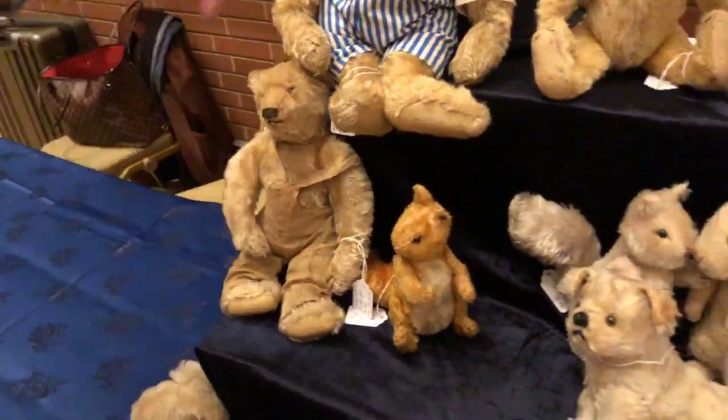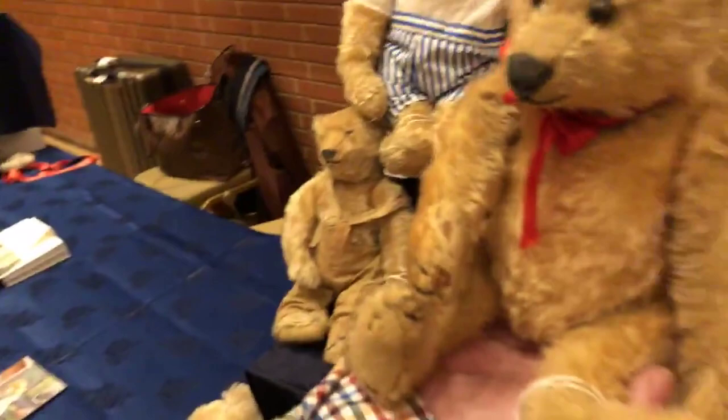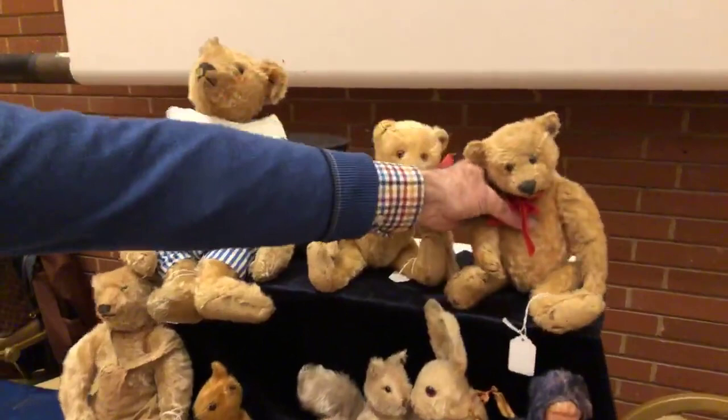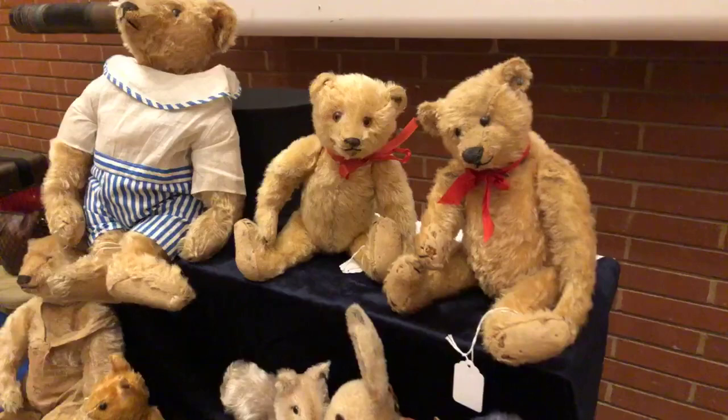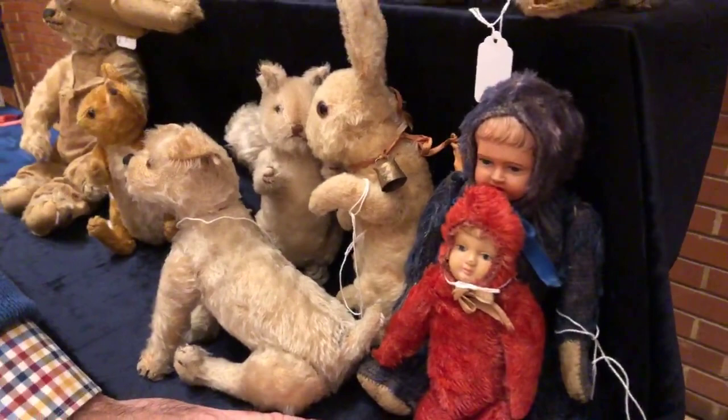This little guy over here is a Steiff and he's been loved — he's had visits from the moth fairies — but he is still in just beautiful condition. Personality! The Steiff bears have many characteristics, but some of them are those long arms, pointed nose, and long thin ankles.